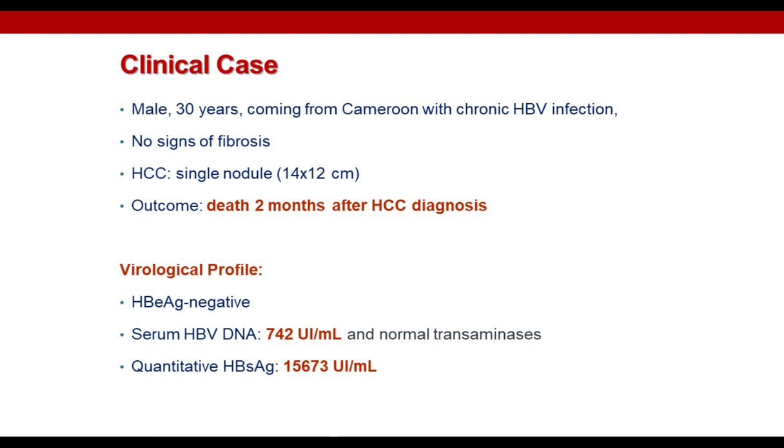A completely different scenario is observed in patients with HBsAg higher than 1,000 international units per ml. This study shows that in HBeAg-negative patients with low serum HBV DNA and normal transaminases, having an HBsAg higher than 1,000 international units per ml correlates with an increased risk to develop liver cancer. I would like to share a clinical case of a young man from West Africa with chronic HBV infection who received a diagnosis of hepatocellular carcinoma — a single large nodule in complete absence of fibrosis. The patient died two months after receiving the diagnosis.